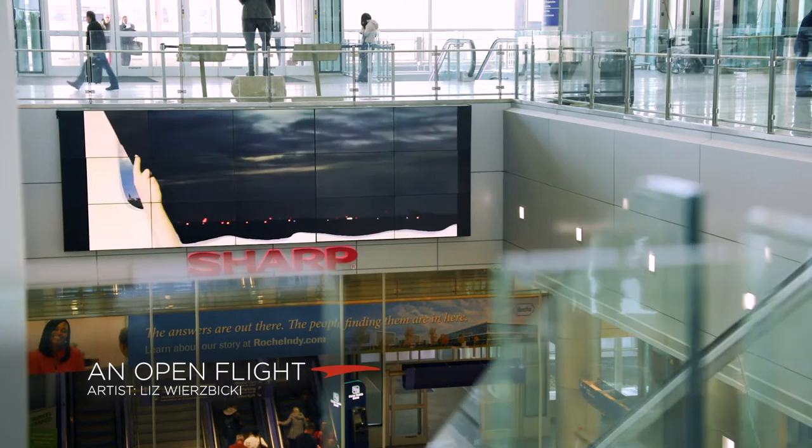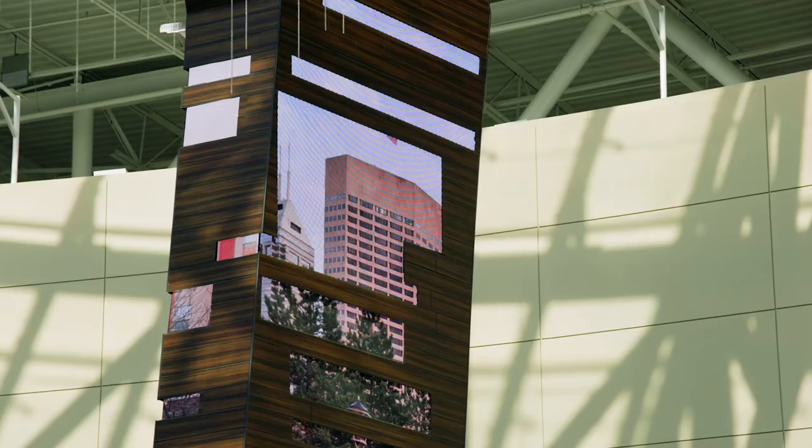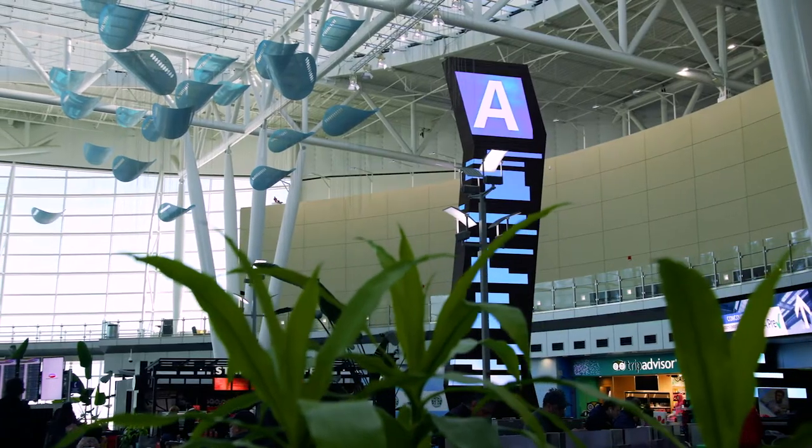This year we worked with local artist Liz Ruzbicki on a custom piece for our digital board. We have brand new opportunities coming in 2020 with the luminaires and other digital content that's being added to the airport.